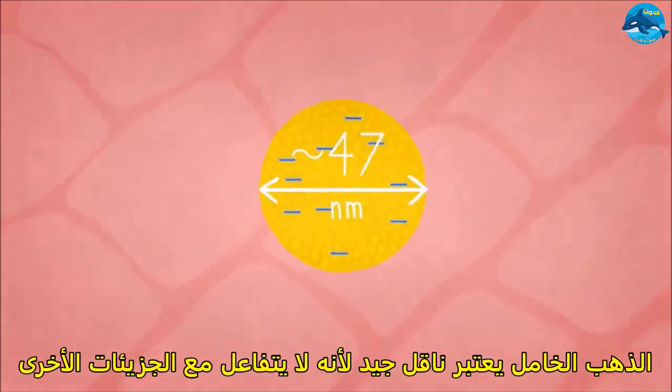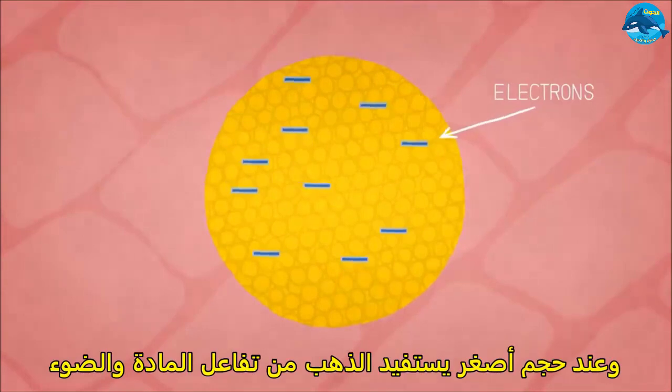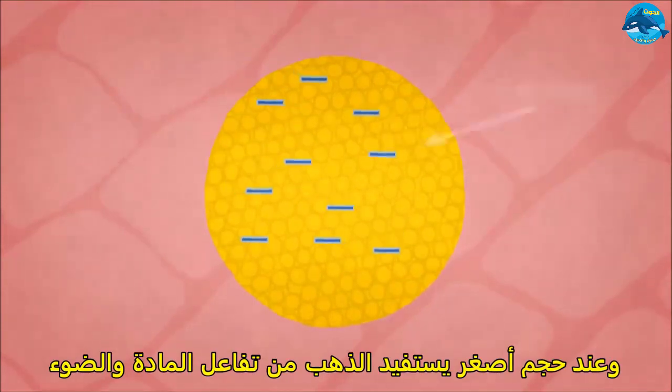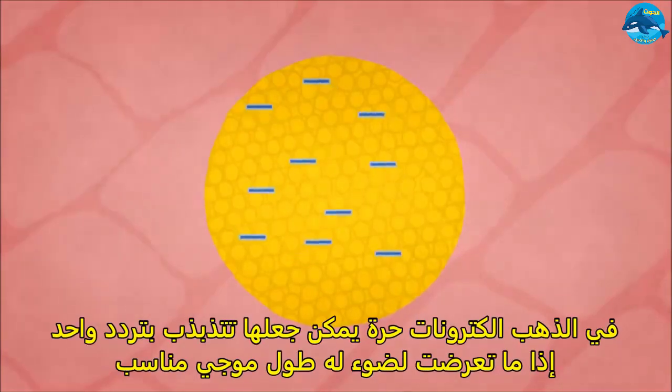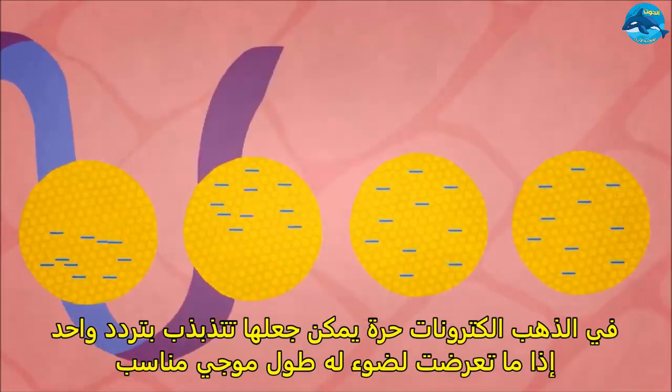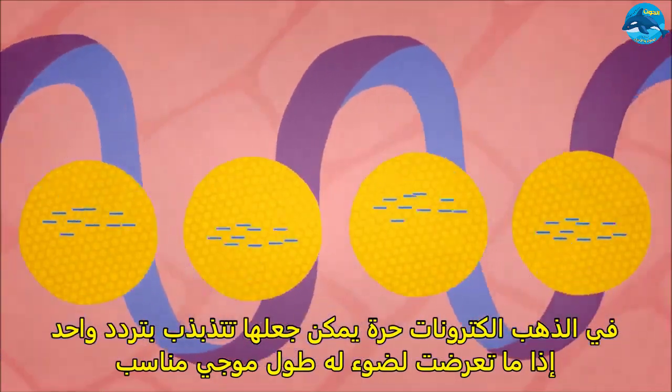Let's zoom in a bit more. At this scale, gold nanoparticles can be used to exploit a special interaction between light and matter. Because gold is a metal, some of its electrons are free to move around. If just the right wavelength of light is used, these electrons can be made to oscillate all at the same frequency.